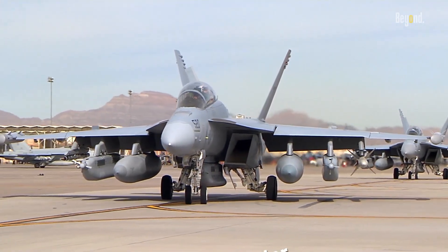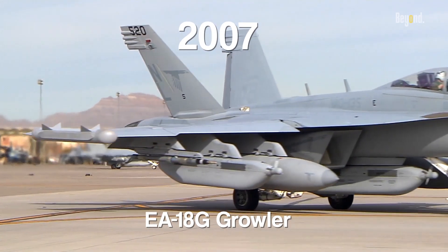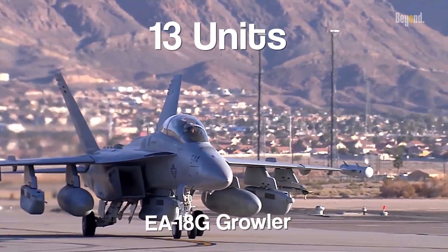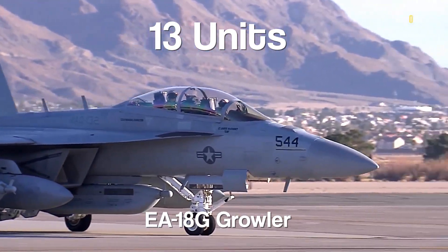The EA-18G began production in 2007 and entered operational service with the US Navy in late 2009. Australia has also purchased 13 EA-18Gs, which entered service with the Royal Australian Air Force in 2017.